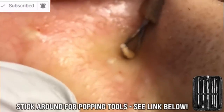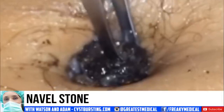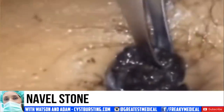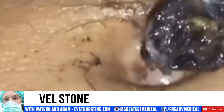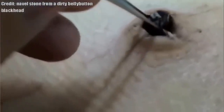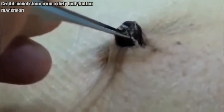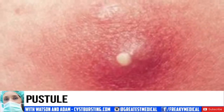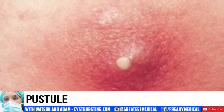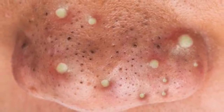Number 5: navel stone. This is a keratin-filled plug inside the navel. Number 4: pustule. Specifically, it is a small blister or pimple.